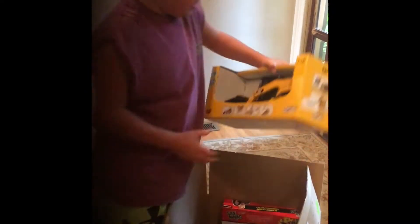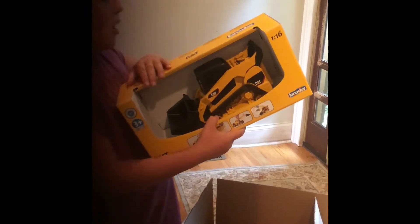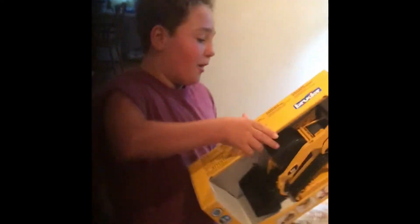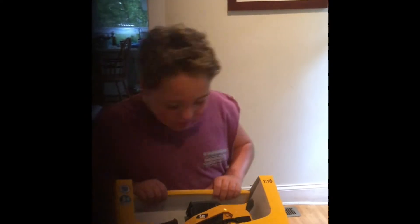Every day the price might go down or up, or it might stay. And then we have this cat loader bobcat. You guys can get this on Amazon also. It's about $30 to $40.